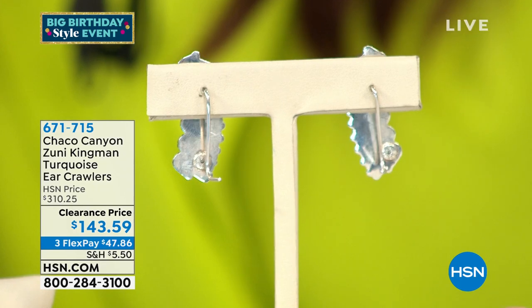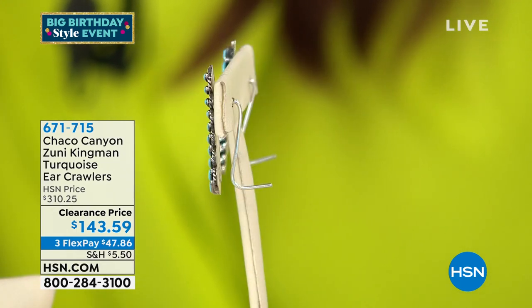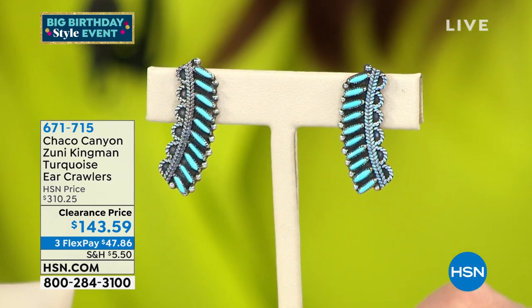A quick mention of the ear crawlers — the Kingman Turquoise ear crawlers, also from the Zuni tribe. They're on clearance, over 50% off at $143.59, now $47.86. This is made by Harry Milliken as well. These are called Zuni ear crawlers to represent the rainbow. The needlepoint rays represent the shades of color you'd see on a rainbow. The half-moon shapes represent the top of the actual rainbow. You should use your thumb to make the shape of the rainbow — that's the representation.